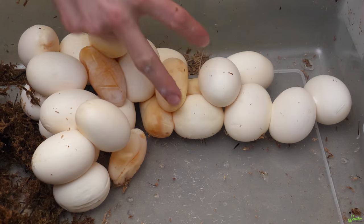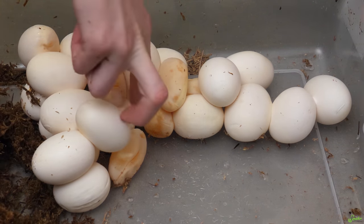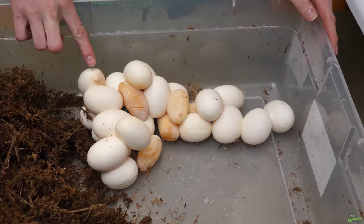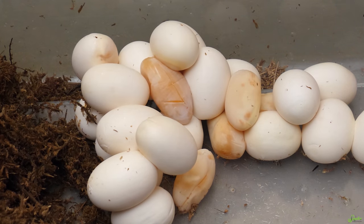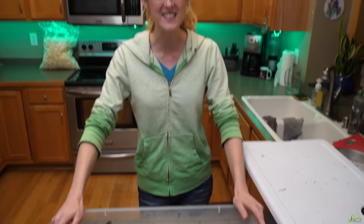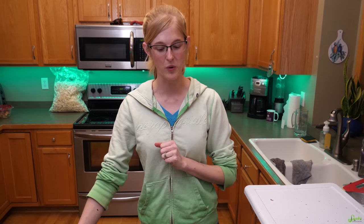Let's do the official count. She had 20 for sure good eggs, 1 iffy one, and 5 slugs — so 26 eggs total. That's a new record for her. Now granted, 5 of those are slugs, maybe 6. There's one questionable one.